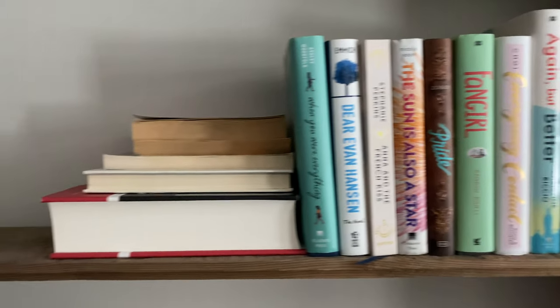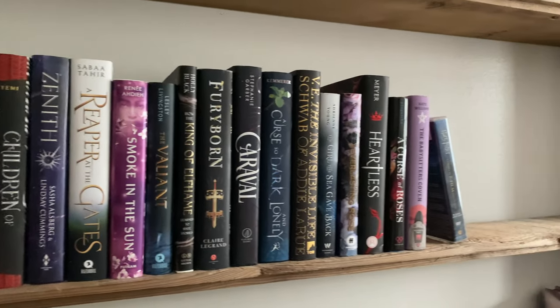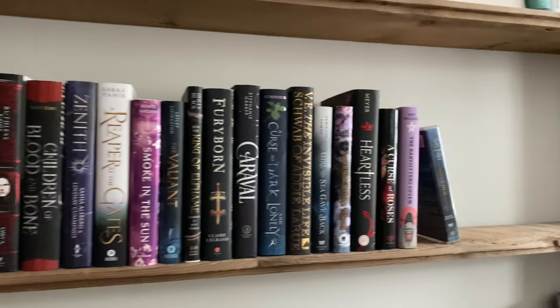That concludes all of my contemporary and romances, and now we have fantasy books. I buy a lot of these, which is funny because I only read them in the wintertime.